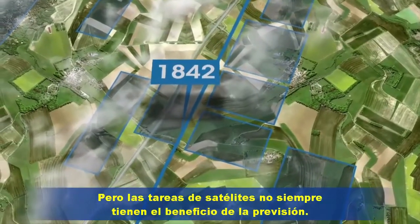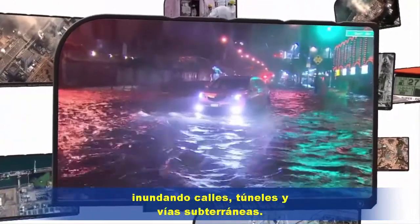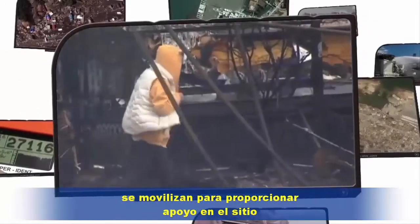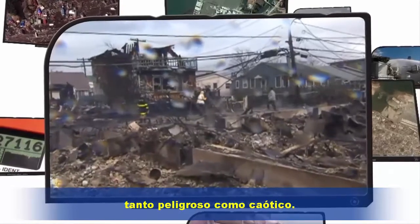But tasking satellites doesn't always have the benefit of foresight. A hurricane develops over the Atlantic. Its storm surge strikes the eastern seaboard with terrible force, flooding streets, tunnels and subway lines. The breadth of this damage is not yet fully understood. Media and emergency services scramble to provide insight and support as the skies begin to clear over an environment that is both dangerous and chaotic.